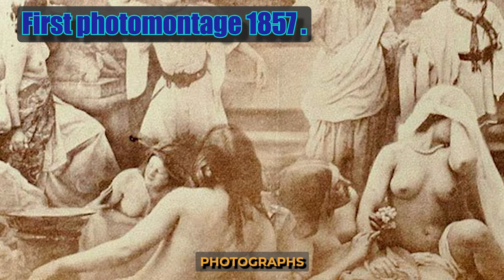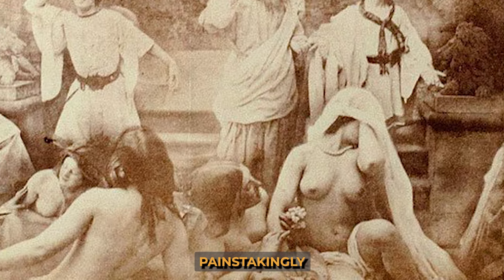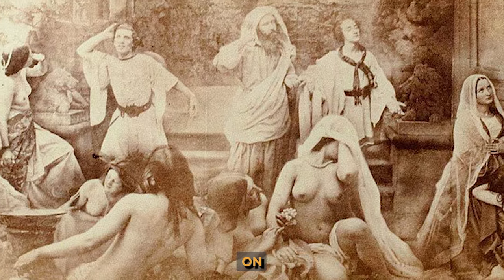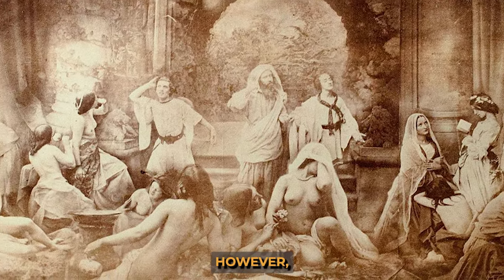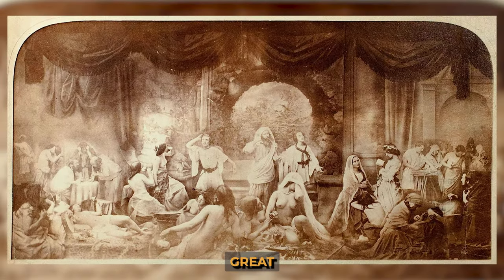Oscar Gustavi took more than 30 individual photographs for the photomontage called 'Two Life Paths,' which were then painstakingly brought together. The plot is based on the choices that two young men have to make in life. However, despite the idea of morality inherent in the collage, the picture caused a great scandal and was recognized as immoral because of the nude models.